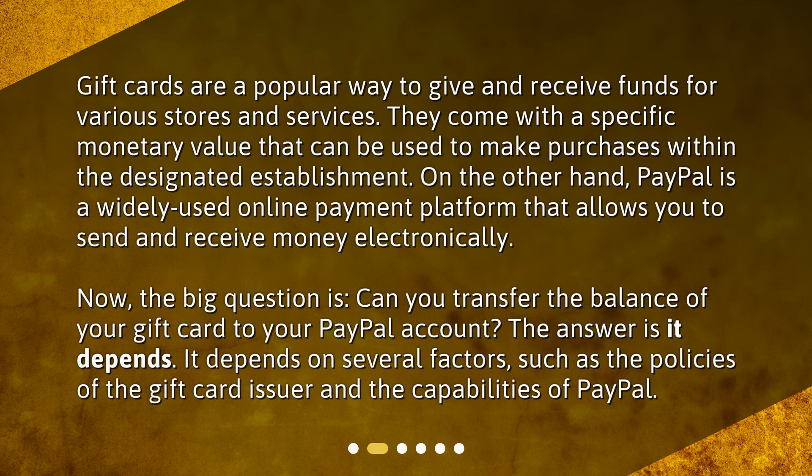Gift cards are a popular way to give and receive funds for various stores and services. They come with a specific monetary value that can be used to make purchases within the designated establishment. On the other hand, PayPal is a widely used online payment platform that allows you to send and receive money electronically. Now, the big question is, can you transfer the balance of your gift card to your PayPal account? The answer is it depends on several factors, such as the policies of the gift card issuer and the capabilities of PayPal.